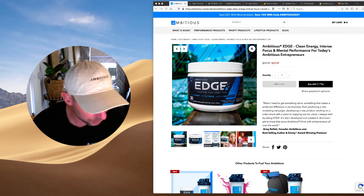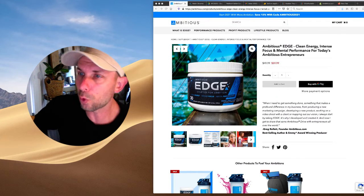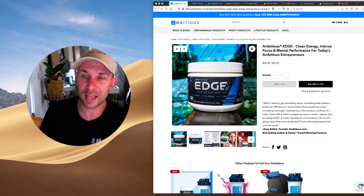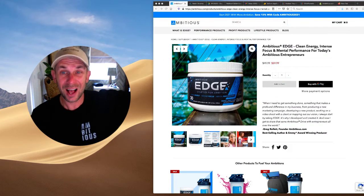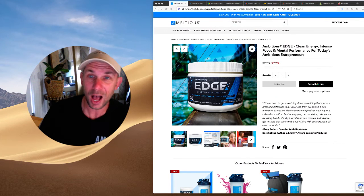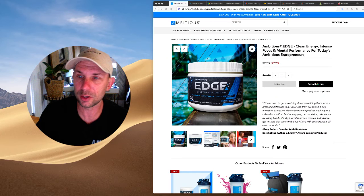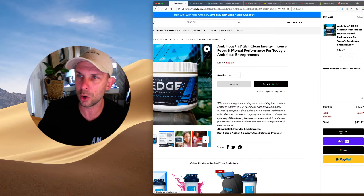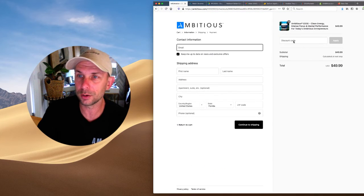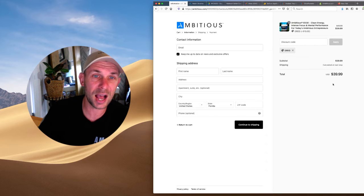If you want that energy and brain boost for your ambitions, I'd love for you to try Ambitious Edge. You already saw the big price difference — $90 or $70 versus $49.99 on the site. I'm going to give you an additional $10 off to make it $39.99. Head over, click the Add to Cart button, go to the checkout page, enter the coupon code GREG — G-R-E-G — and it'll take $10 off instantly.